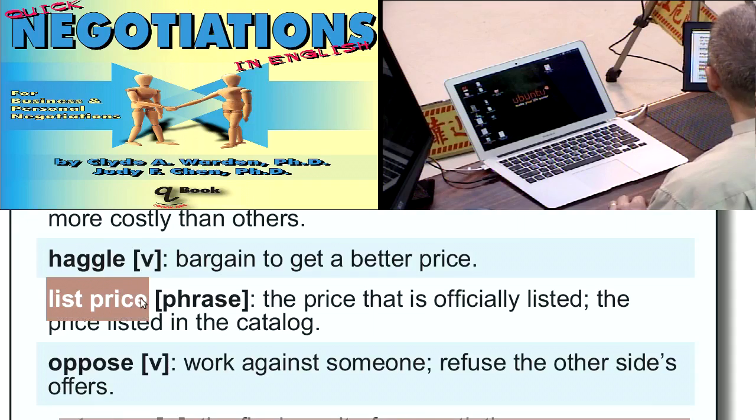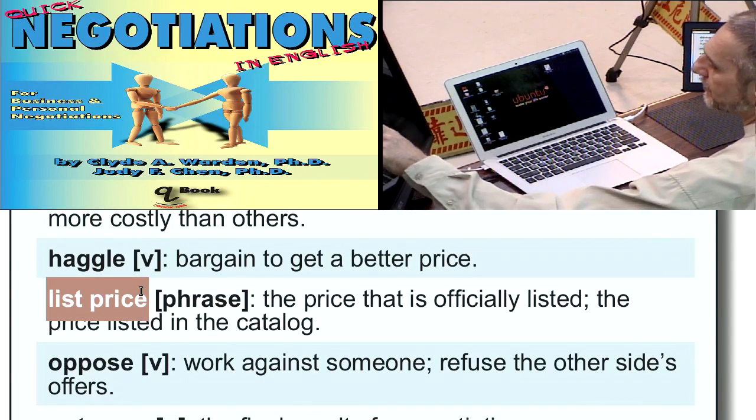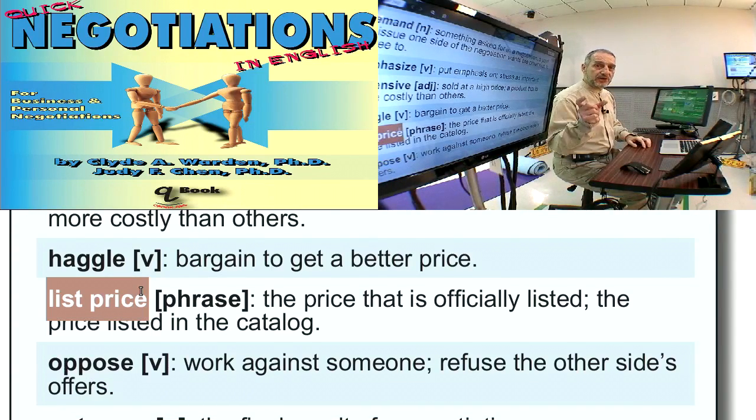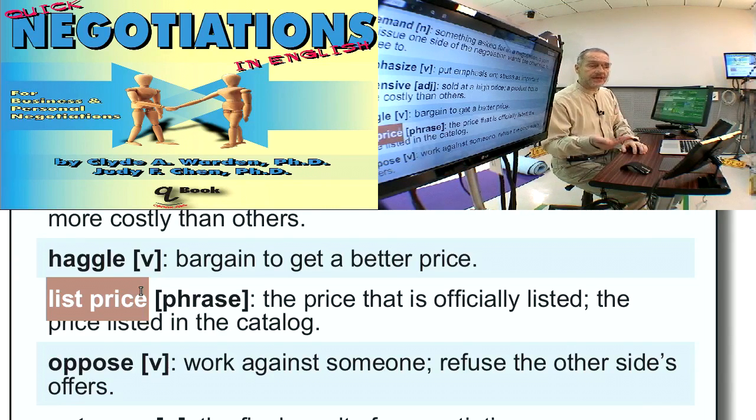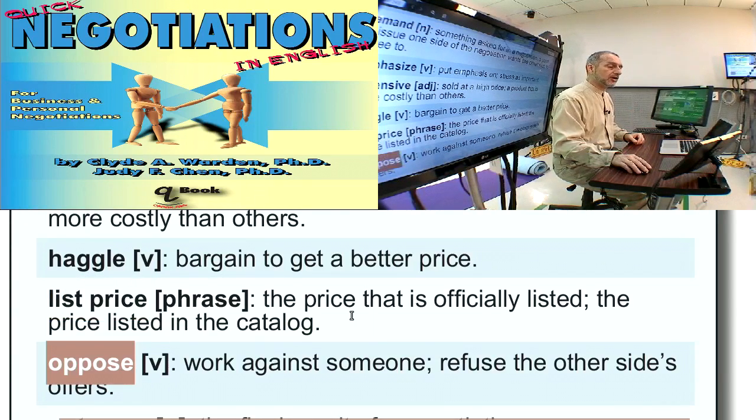'List price' is just the standard price — you can think of it as the price on the product or the price on the product list. It usually means the retail price. We can use this in negotiation by saying, 'You must give us a price lower than list price.' As a buyer, you need a price below list price so you can turn around, sell it, and maintain a margin. So list price is something we can often use in negotiation.